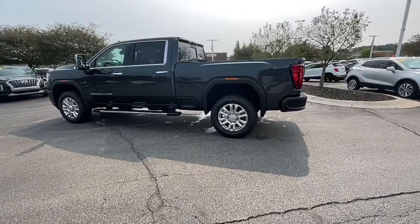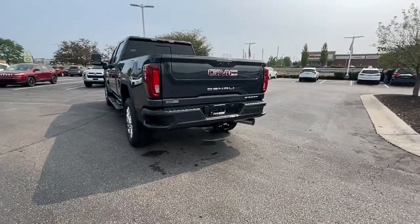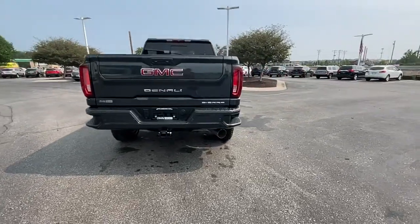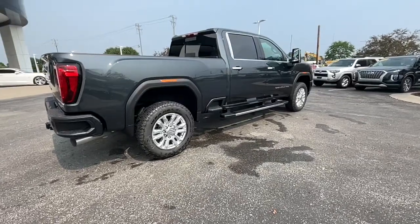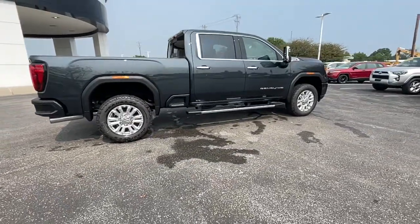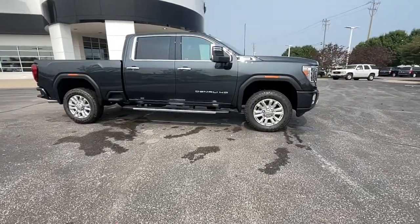These are just some of the great options this vehicle comes with: navigation system, steering wheel audio controls, electronic stability control, seat memory, trip computer, power windows, bucket seats, four wheel disc brakes, power door locks, and power steering.